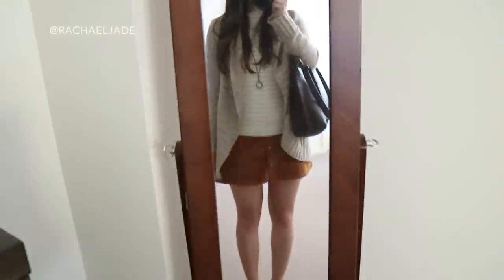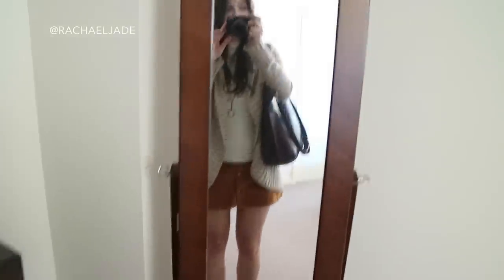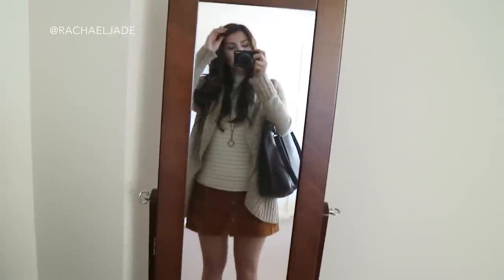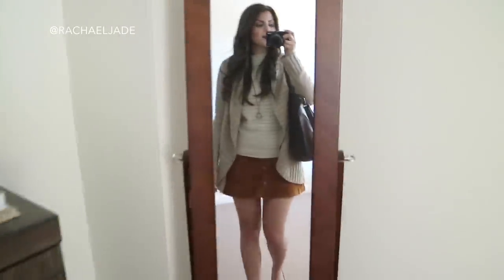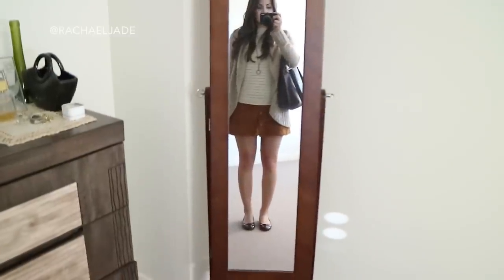That is my outfit! I will step back so you can kind of see it all. I thought it was cute — it's really comfortable, kind of casual but girly, and works for a shopping trip. There we are, you can see the shoes and everything as well. That's it for my outfit of the day — I hope you guys have enjoyed it, and I'll see you all next time. Bye!